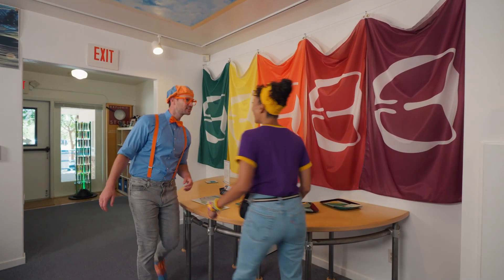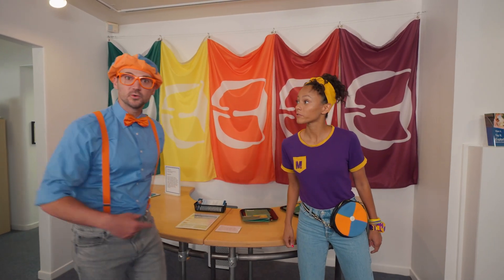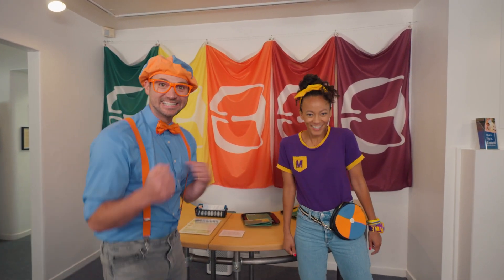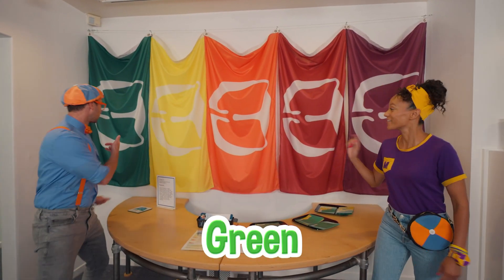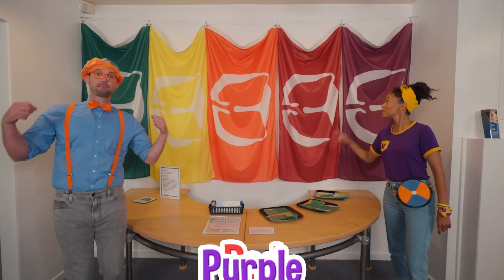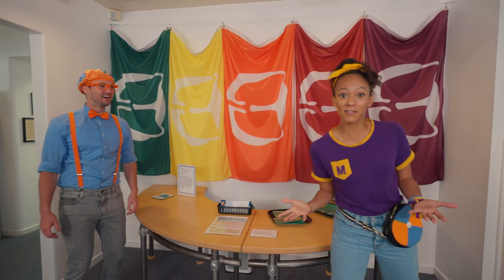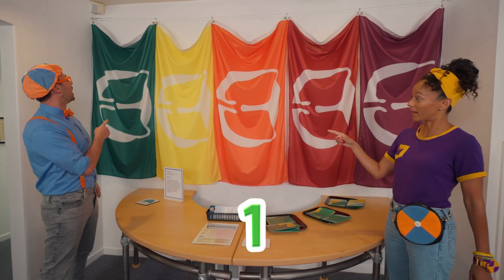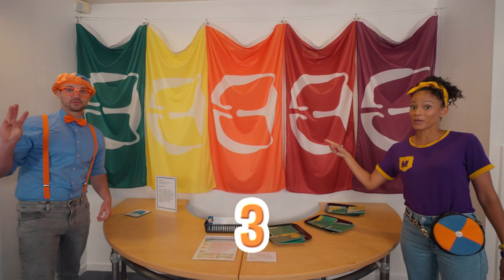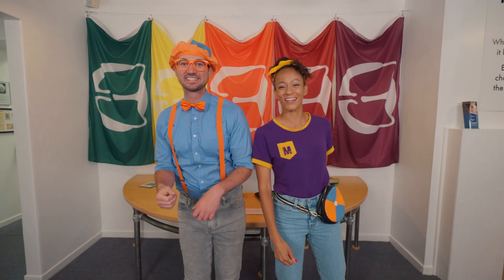Wow, so colorful! Look at all these flags! Will you say the colors with us? Green, yellow, orange, red, purple! Nice! Will you count the flags with us? One, two, three, four, five! Whoa, five flags! Good job!